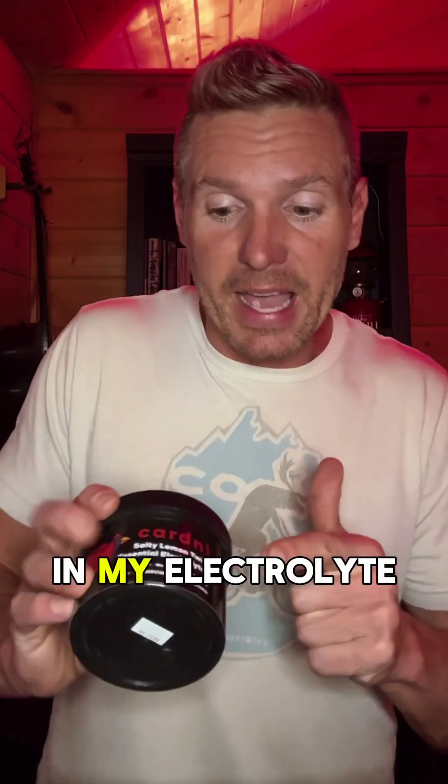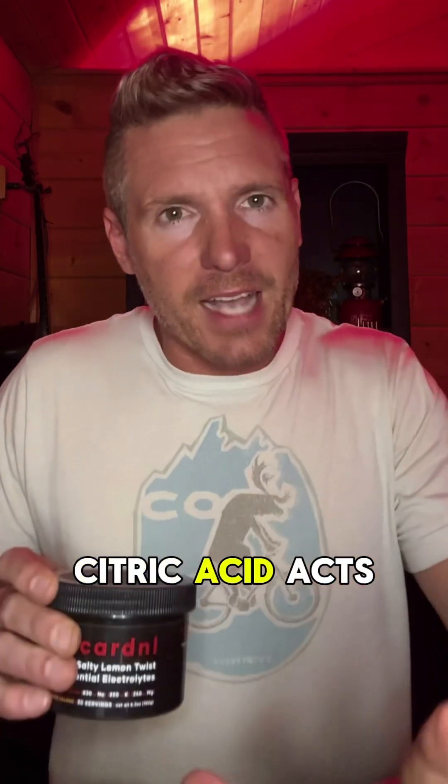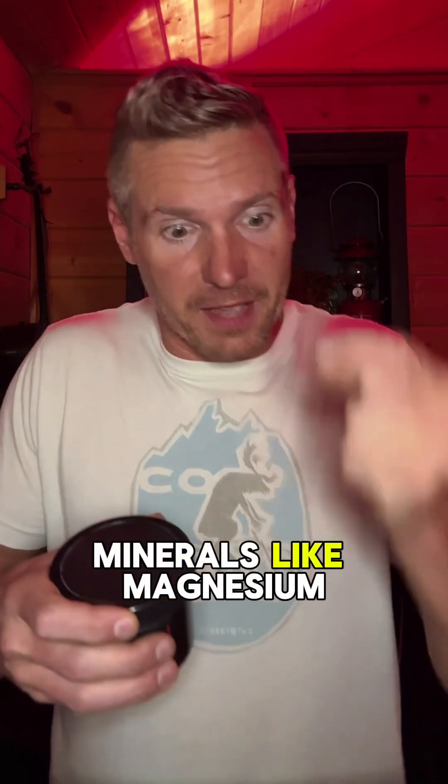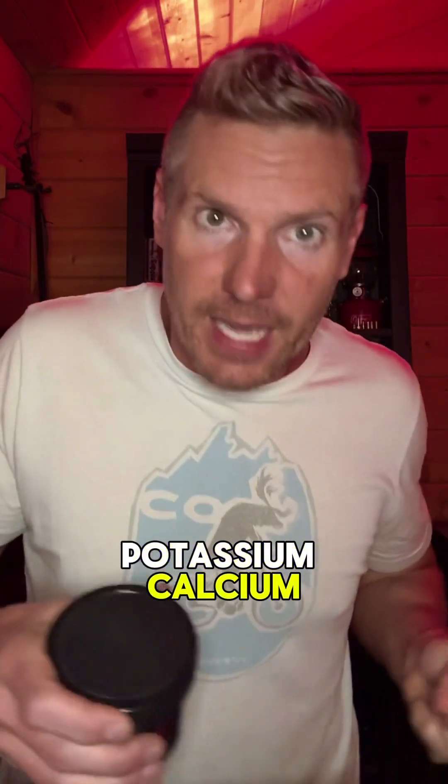But the biggest reason why I use citric acid in my electrolyte brand Cardinal is that citric acid acts as a chelating agent, binding to certain minerals like magnesium, potassium, and calcium.